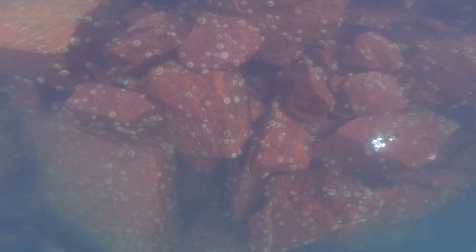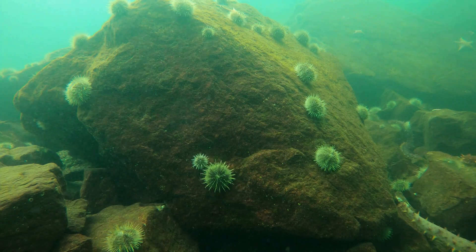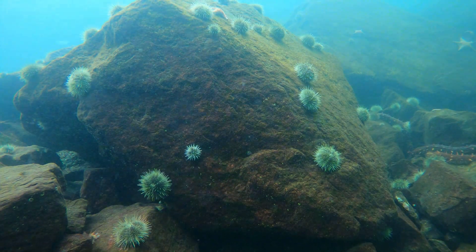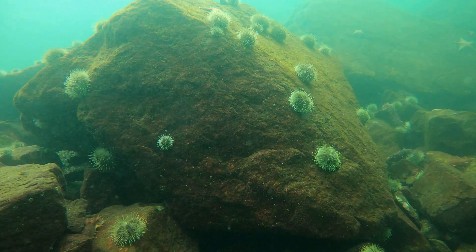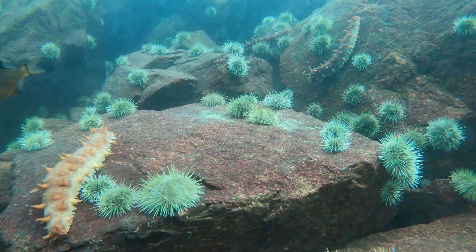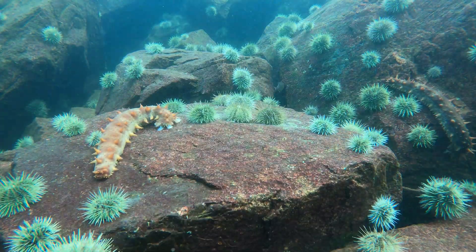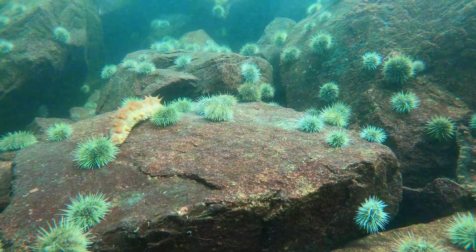The scene looks pretty static here, but I recorded for a couple of hours, and here is that compressed into about 20 seconds. You can see there's lots of activity — urchins wandering around, and also these sea cucumbers, just hoovering up any bits of sediment on the rocks.